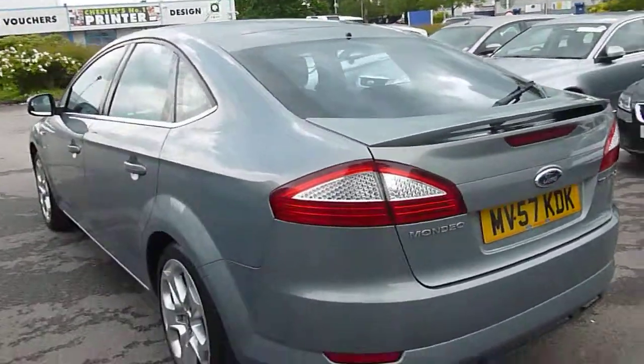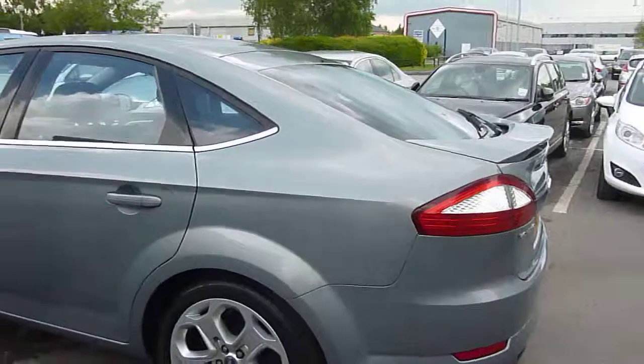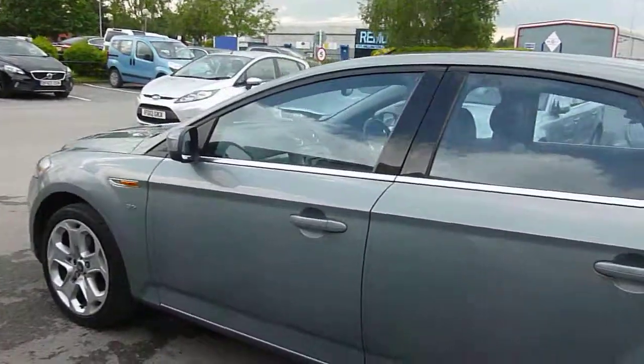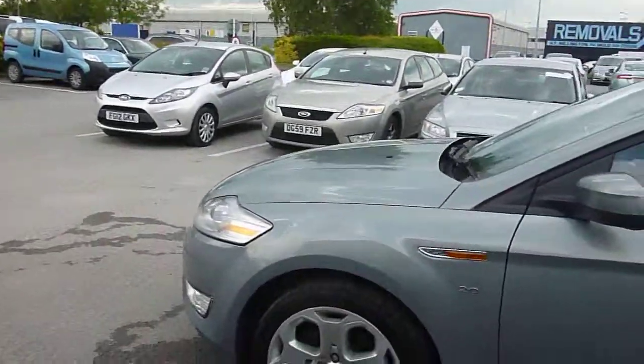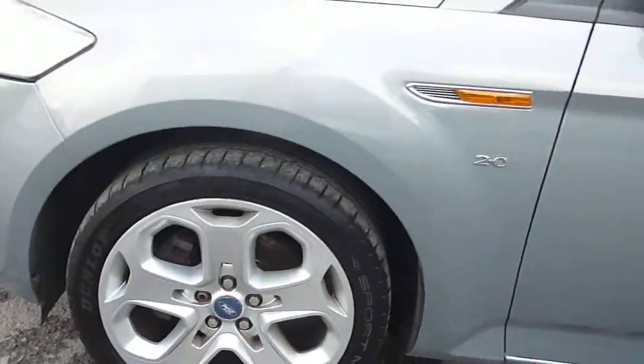Moving round to the near side. Near side rear wheel looks good, tyre looks good. Moving down the near side, everything looks exactly what it should do. Been well looked after, this car. Near side front wheel has got the obligatory slight scuff mark on it, but the tyre depth looks good.